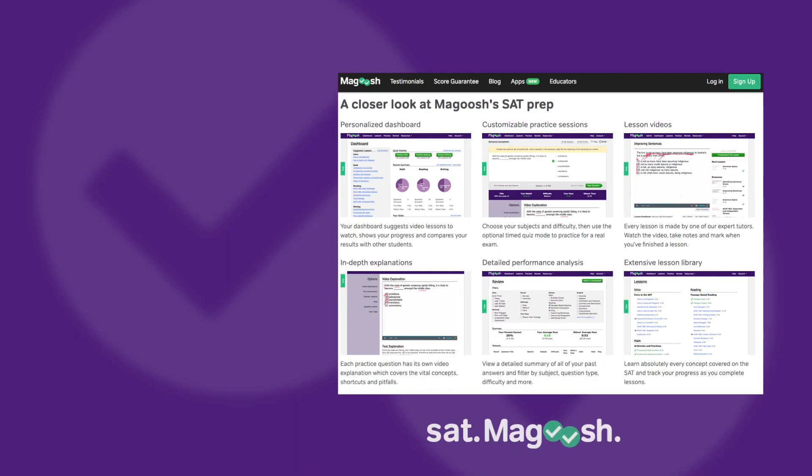If you liked this video, click on the link in the description below — it will take you to SAT.magoosh.com, where you can join thousands of other students prepping for the SAT. If you want more helpful tips and strategies, check out the videos on the left, and I will see you next time.